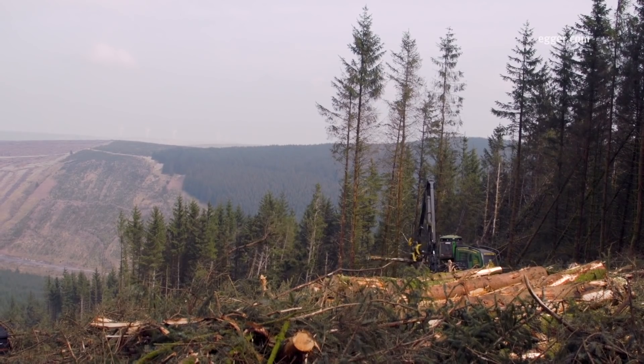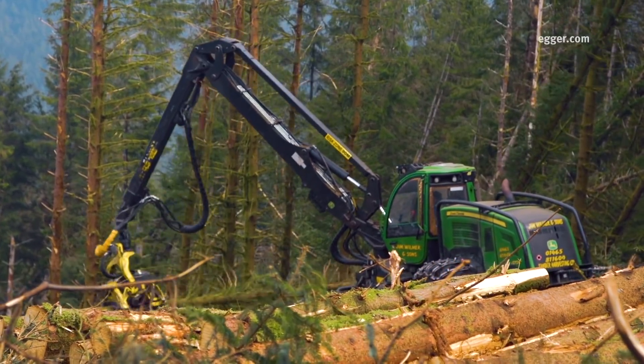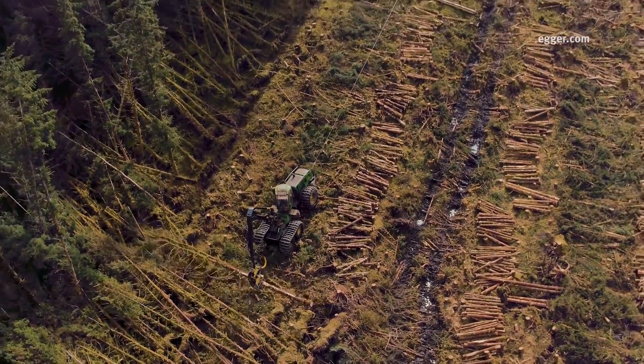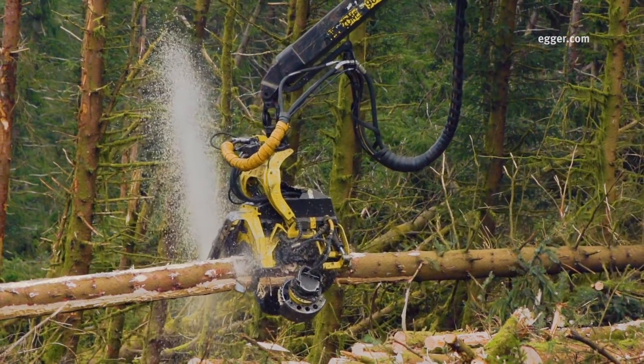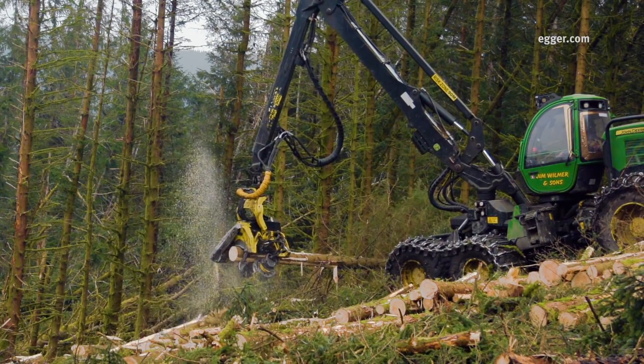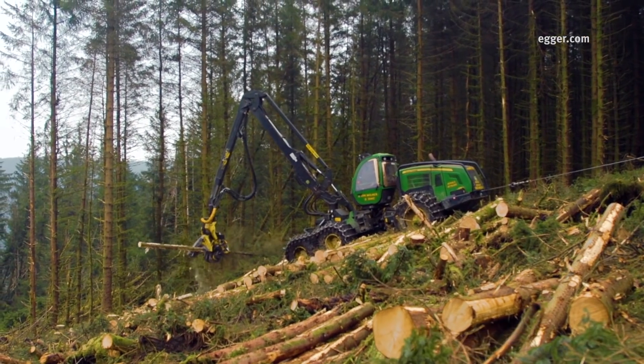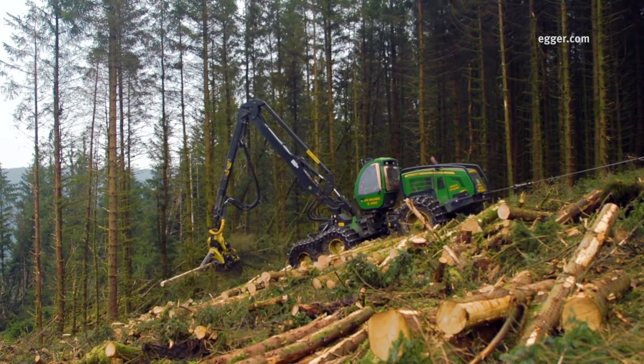Hi, I'm Alistair Taylor, Area Harvesting Manager for Egger Forestry. Today we're looking at steep ground operations here at our harvesting site. The site involves harvesting extraction on steep ground and challenging terrain.